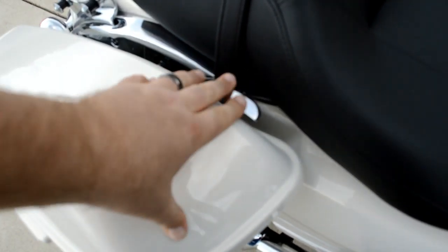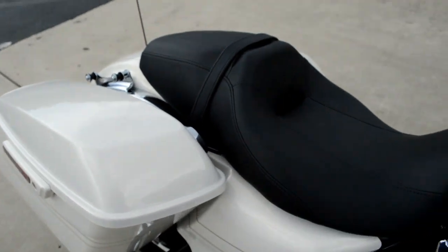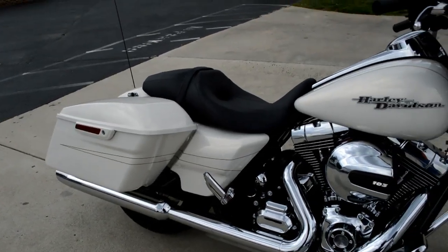Check this out — one-touch open and closed lids. And the Street Glide Special features the pin striping throughout.